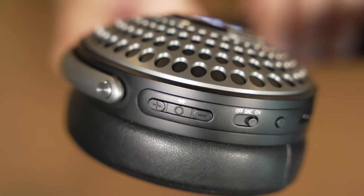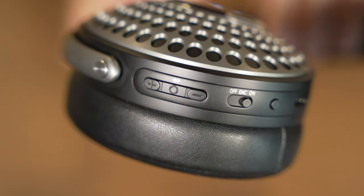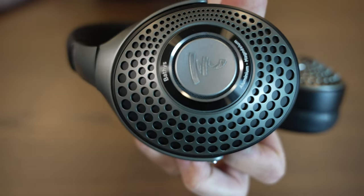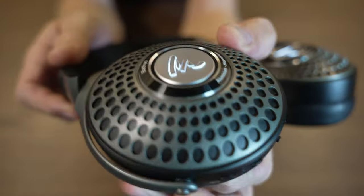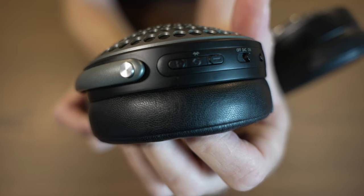There are buttons for volume up and down, and in between them there's a button used for several things. Pressing it for a couple of seconds makes the headphone go into pairing mode. Pressing it once stops the music and pressing it again starts the music. The battery life lasts for 30 hours playing music over Bluetooth, and in DAC mode with a cable it lasts for 42 hours. When you're in a hurry, a 15-minute charge will give you five hours of listening.